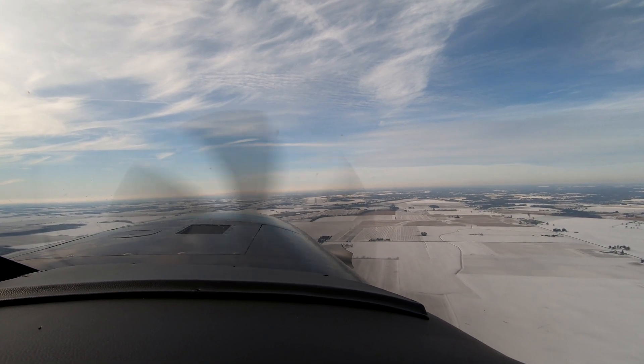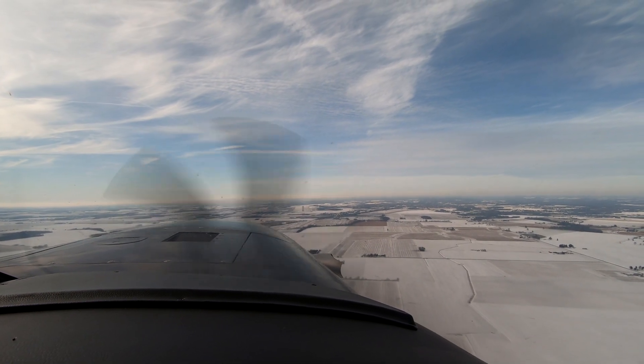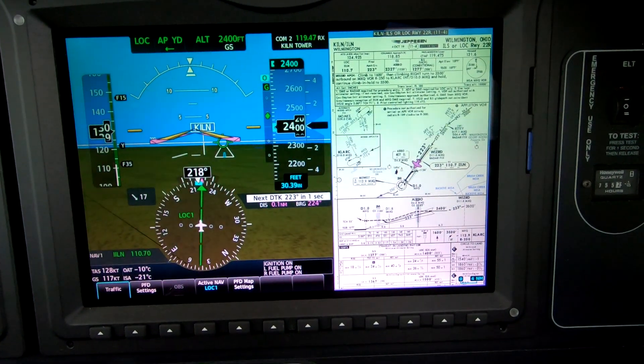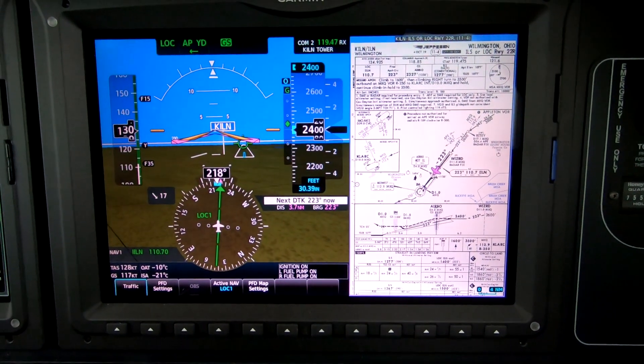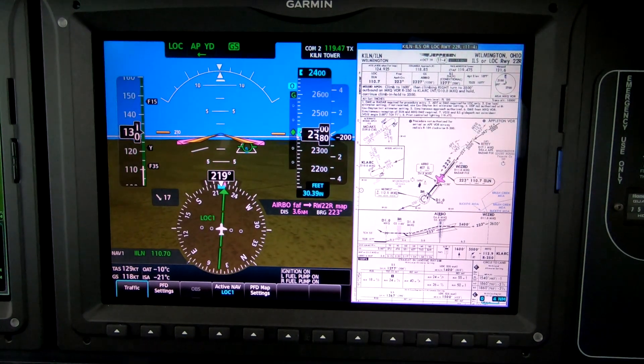Wilmington Tower, Meridian 600 Bravo Tango, we are airbow inbound. Runway 22R cleared for the option, wind 150 at 6, and I've got the lights on step 4. Do you want the flashers on also? Affirmative, and thank you, 6 and Bravo Tango.